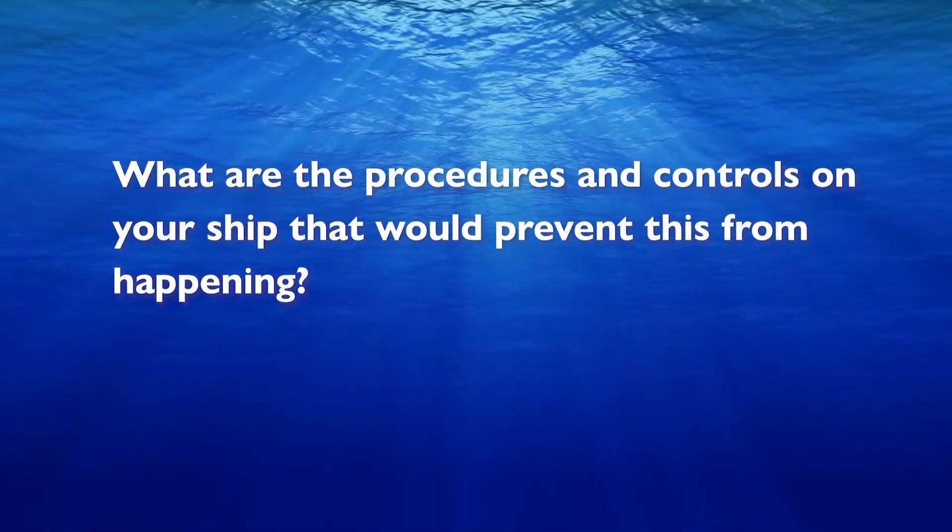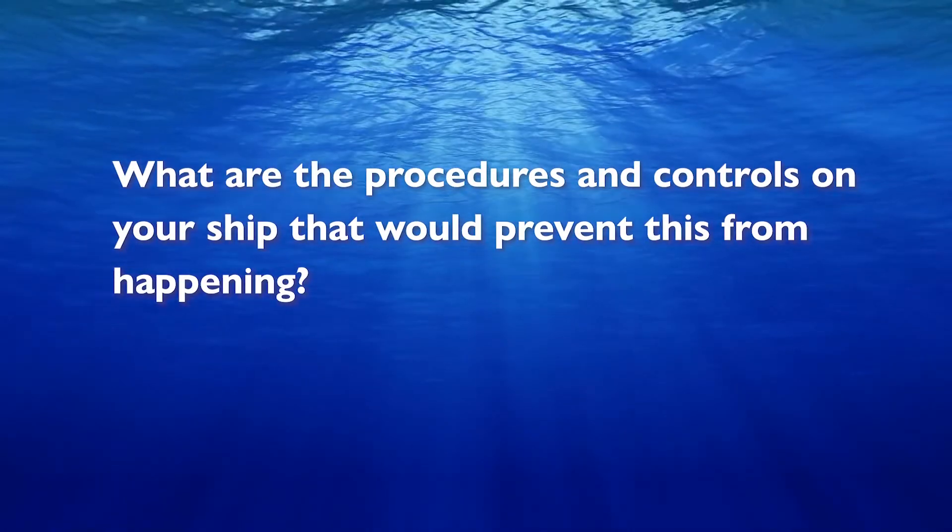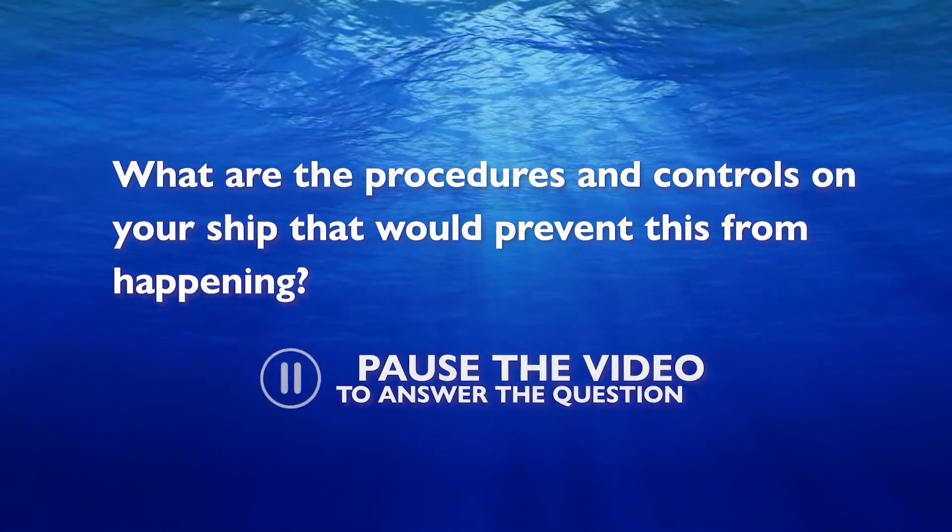What are the procedures and controls on your ship that would prevent this from happening? Pause the video to answer the question.